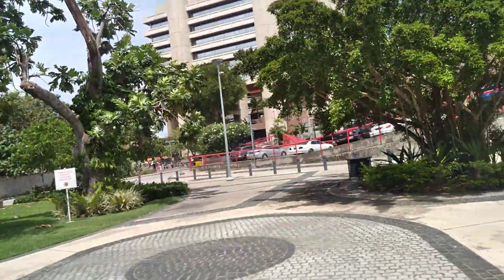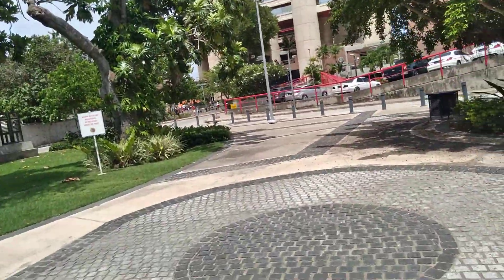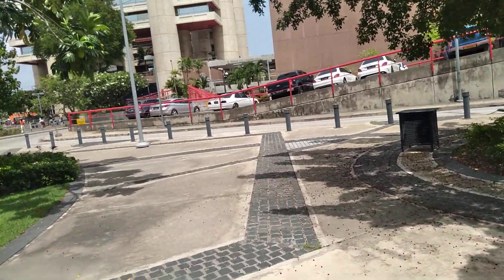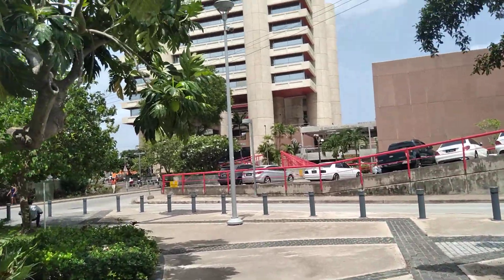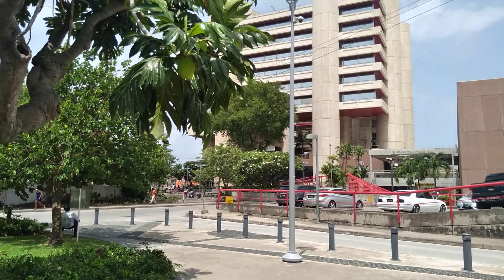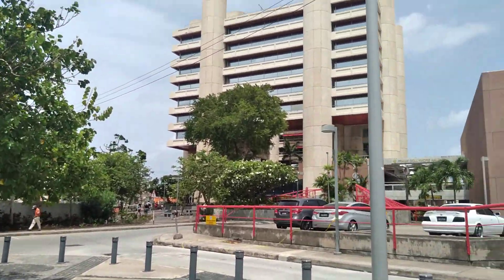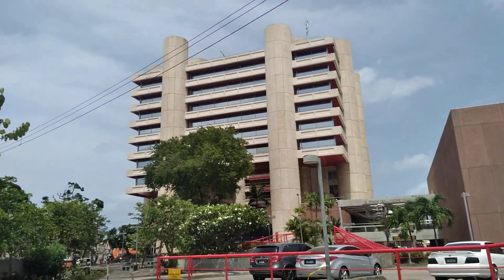This church here was built in 1660 or something like that — sometime in the 1600s it was built. You are looking at the Central Bank of Barbados, best referred to as Tom Adams Financial Center. It was established in 1972.